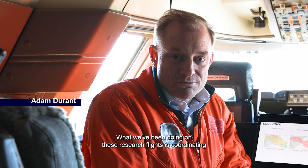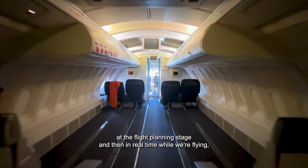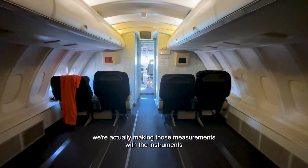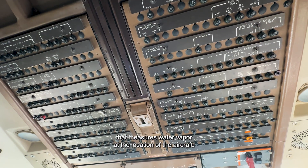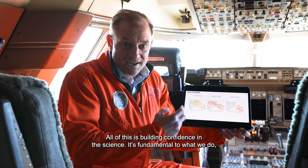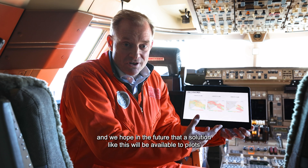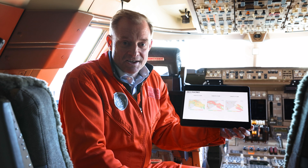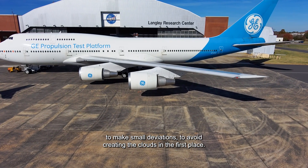What we've been doing on these research flights is coordinating at the flight planning stage and then in real time while we're flying, we're actually making measurements with the instrument that measures water vapor at the location of the aircraft. All of this is building confidence in the science. It's fundamental to what we do, and we hope in the future that a solution like this will be available to pilots to make small deviations to avoid creating contrails in the first place.